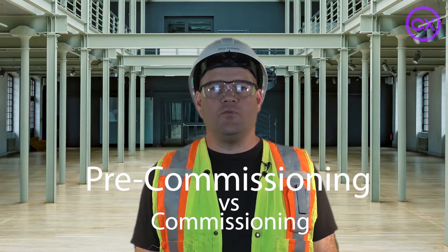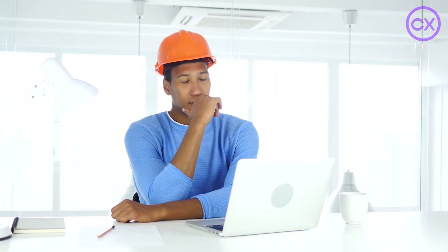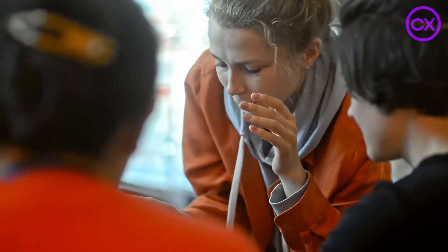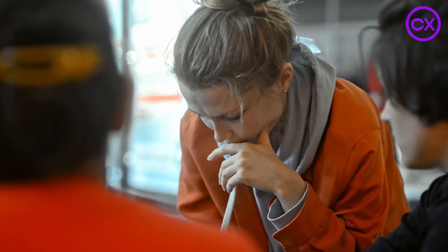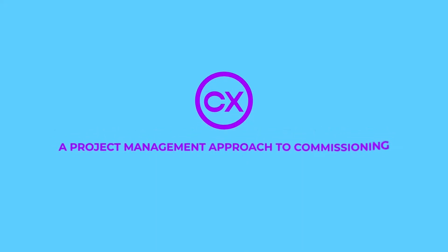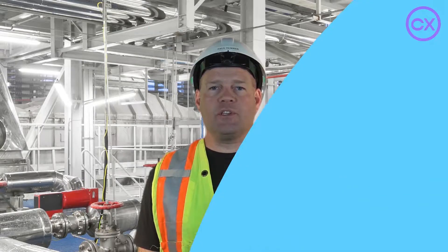Pre-commissioning and commissioning are two very important and distinct stages of the commissioning process. They are often confused and it can be tricky to determine what takes place during each stage. Welcome to the Commissioning and Startup YouTube channel. My name is Paul Turner and I help people and projects understand the complex commissioning process.